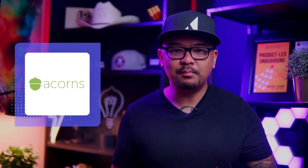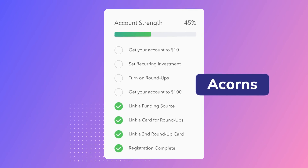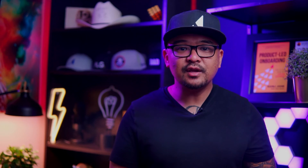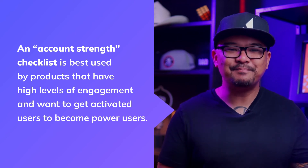Number six is an account checklist that fast-tracks power usage. Acorns is a popular mobile app that lets you automatically invest your spare change. There are at least eight steps to become a fully activated user, so Acorns created a straightforward onboarding checklist to let users see exactly what's left in the process. The checklist indicates a long-term vision for user success — the first threshold of getting your account to $10 is achievable, giving users a feeling of success before embarking on the more challenging task of getting to $100. Until those goalposts are reached, a prominent progress bar at the top nudges users to continue. An account checklist is best used by products with high levels of engagement that want to get activated users to become power users.